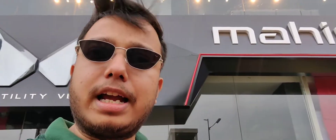Hello friends, welcome to the channel. We are at Mahindra's showroom for the Scorpio N launch. Let's go inside and show you what the launch is, and let's see the replay of the showroom.